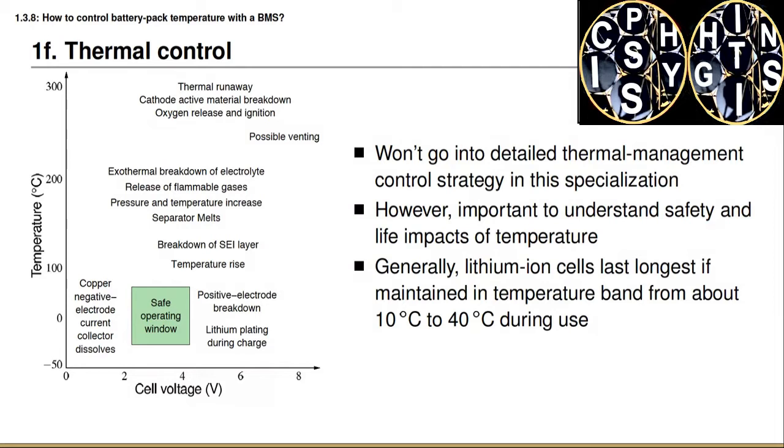The figure on the left of the slide illustrates the safe operating window of lithium-ion battery cells as a function of cell voltage and temperature. On the horizontal axis is cell voltage — the safe operating range is generally between a little over two volts up to a little over four volts. The vertical axis is temperature in degrees Celsius, and the safe operating window extends from about negative 30 up to about 60 degrees Celsius, with some variation depending on cell chemistry and electrolyte additives.